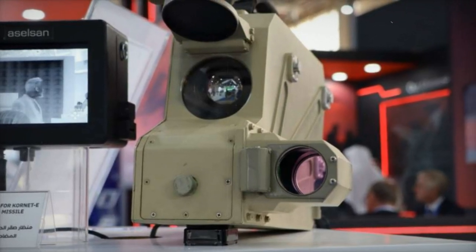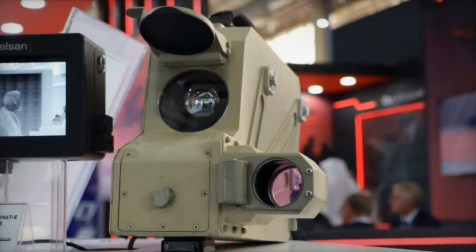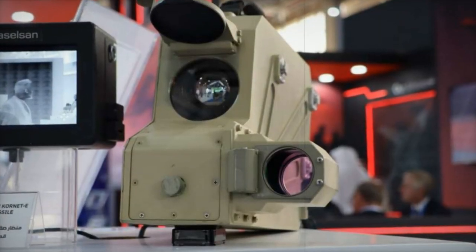At the ongoing World Defense Show 2024 in Saudi Arabia, the Turkish company ASELSAN is showcasing the Sager 100 thermal sight. This thermal sight is designed to integrate with the Russian Kornet-E anti-tank guided missile system without requiring modifications, simplifying its implementation for military users.